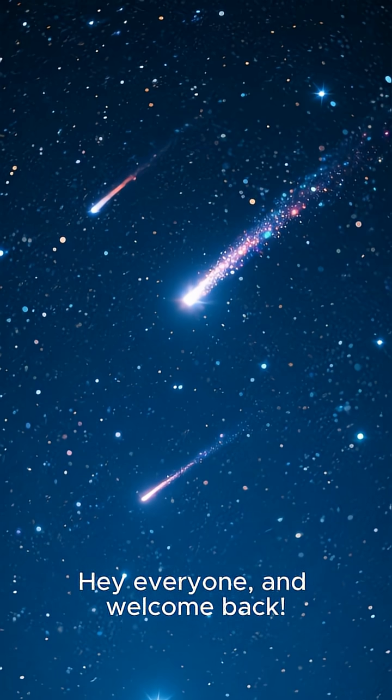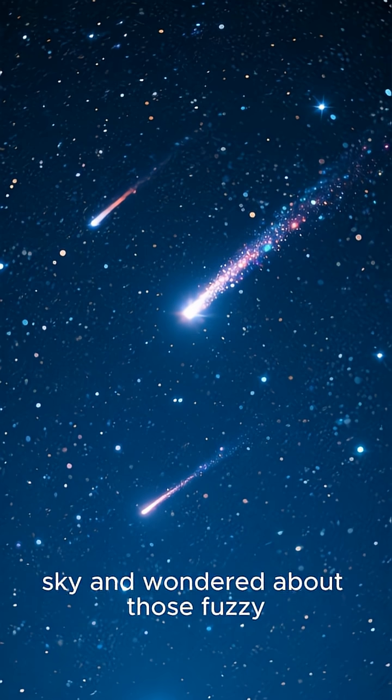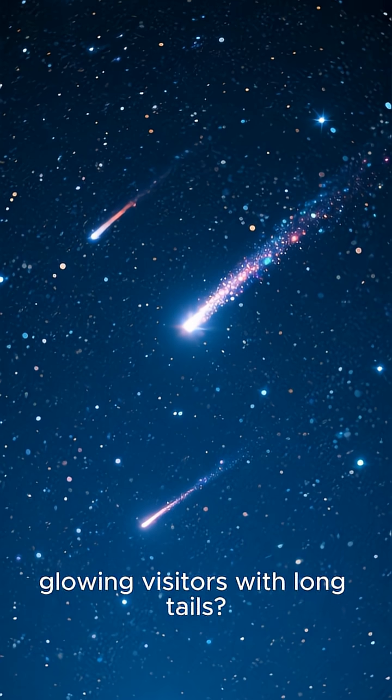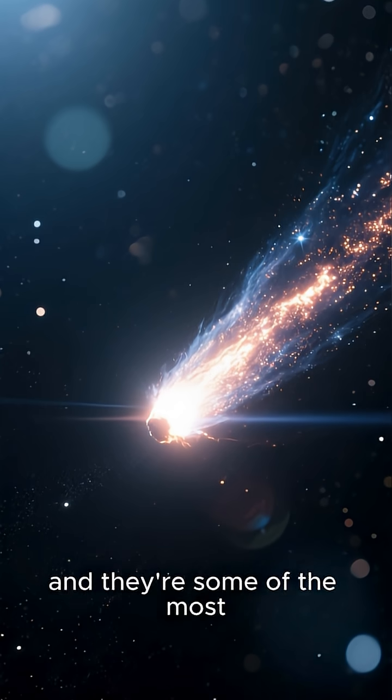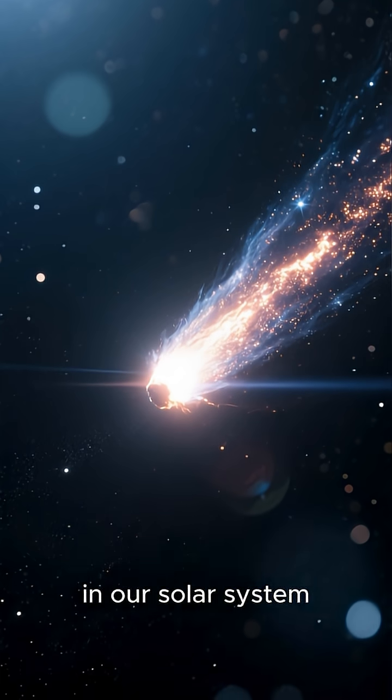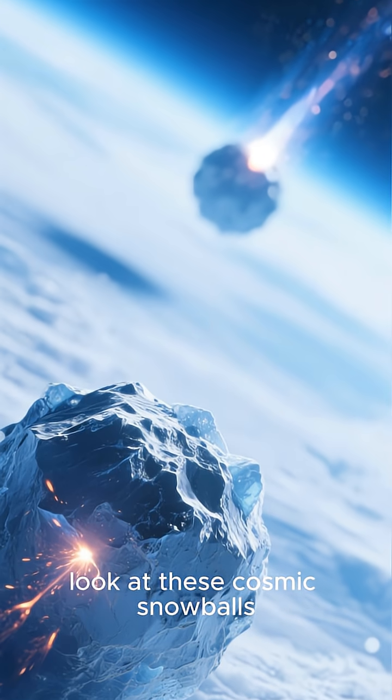Hey everyone, and welcome back. Ever looked up at the night sky and wondered about those fuzzy, glowing visitors with long tails? Those are comets, and they're some of the most fascinating objects in our solar system. Let's take a closer look at these cosmic snowballs.